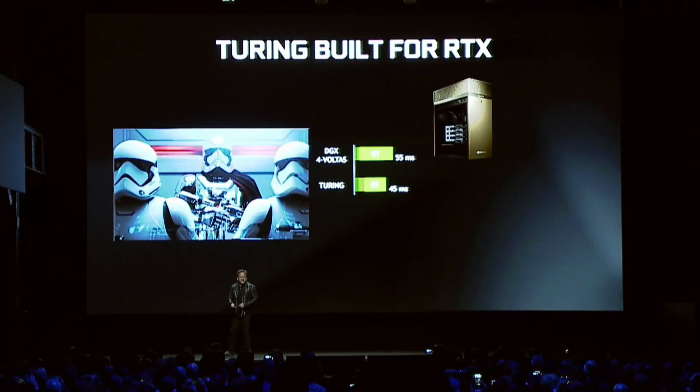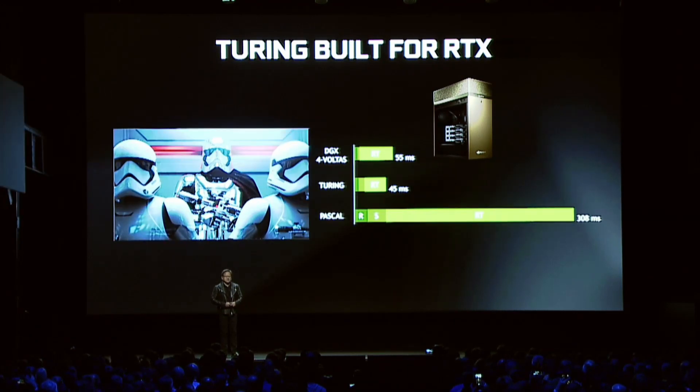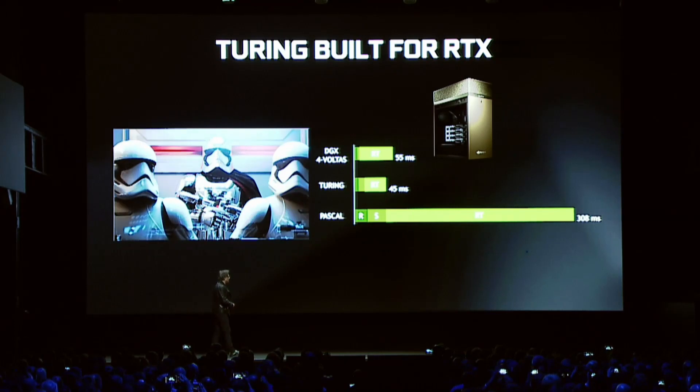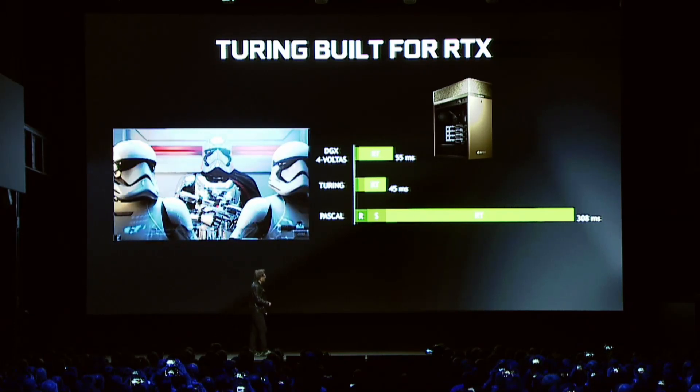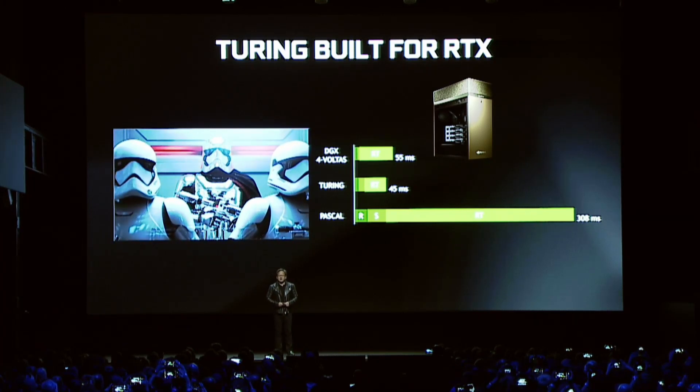If you were to look at Pascal — this is what Pascal looks like. The fastest GPU on the planet today, the 1080 Ti, runs at 308 milliseconds versus 45 milliseconds on Turing — basically about 8x faster.